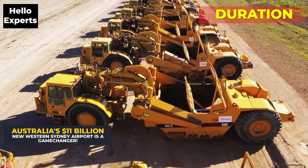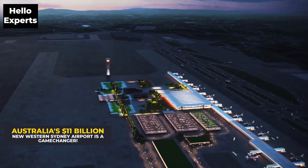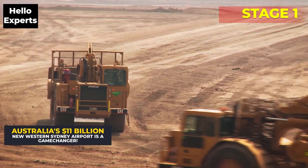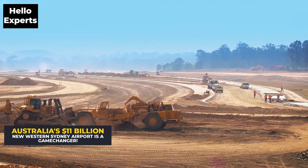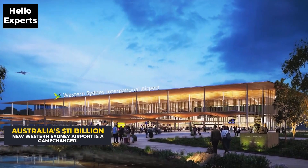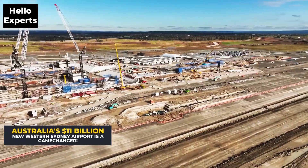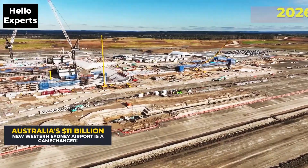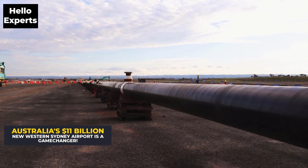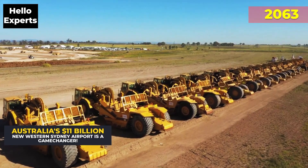The Western Sydney International Airport project has been underway since 2018 and is expected to be completed in two stages. Stage 1 involves the construction of the airport terminal, the two parallel runways, the air traffic control tower, and the associated road and rail infrastructure, and is expected to be completed by the end of 2026. Stage 2 involves the expansion of the airport to cater for up to 82 million passengers per year by 2063.